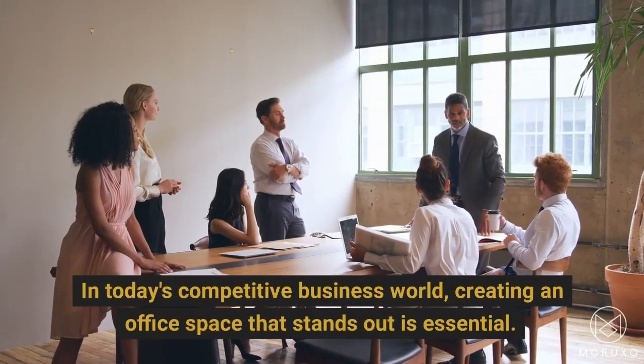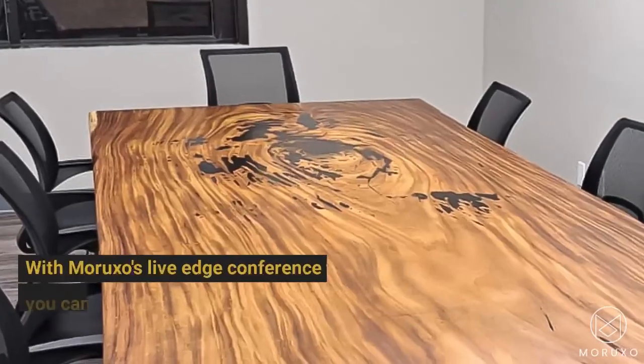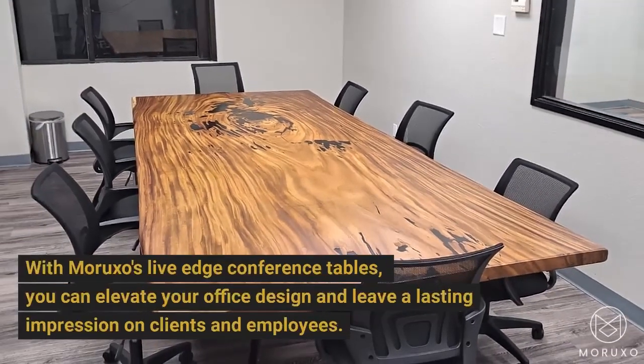In today's competitive business world, creating an office space that stands out is essential. With Morixso's Live Edge Conference Tables, you can elevate your office design and leave a lasting impression on clients and employees.